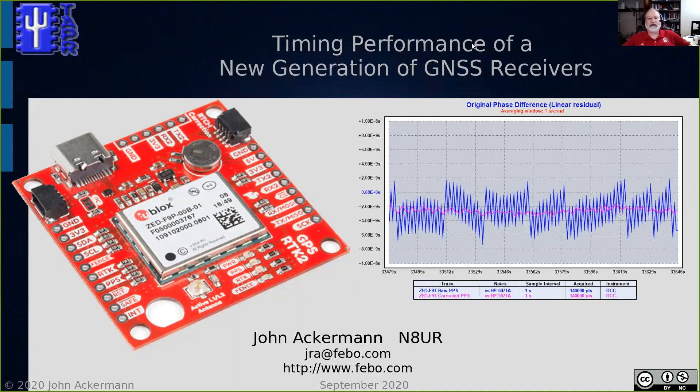Hi, I'm John Ackerman, N8UR, and this morning I'm going to talk about the results of some measurements that I recently did on a number of U-Blox GNSS or GPS receiver modules. This is work that's related to the clock module design of the Tangerine SDR.